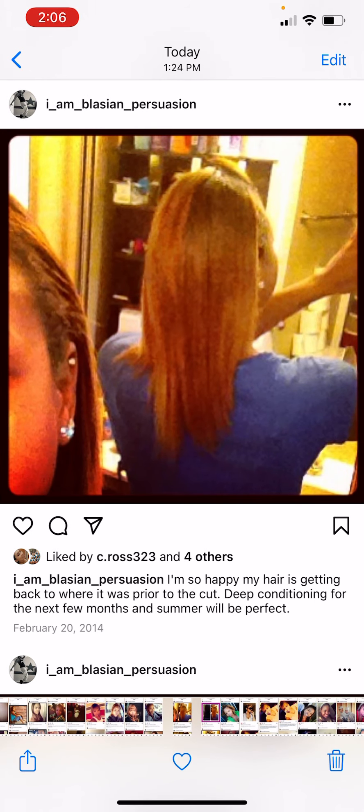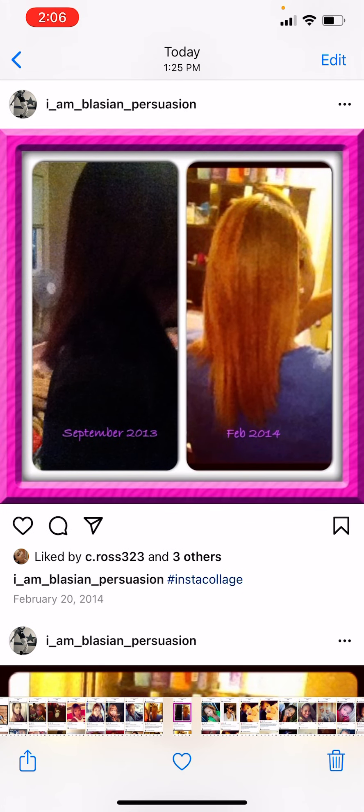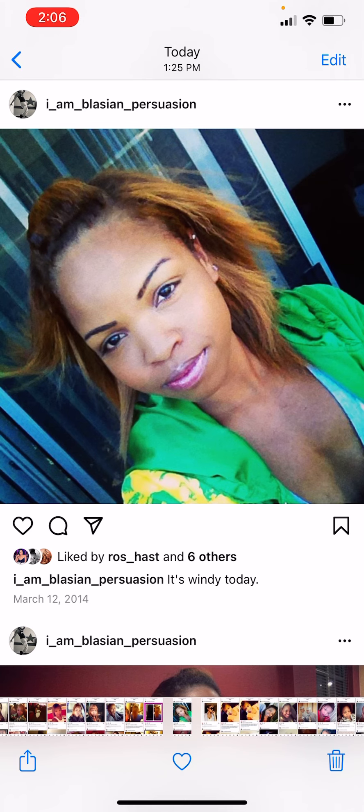This is where I was at by February 2014. It's below my armpit. I'm pretty sure this is the only length I've ever achieved — I haven't achieved anything past my armpit.